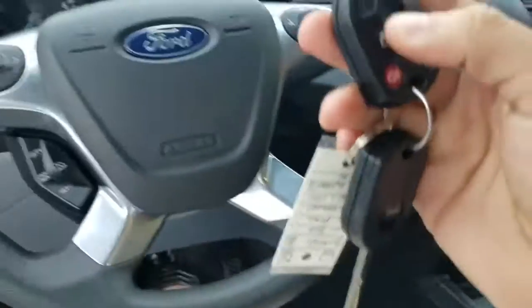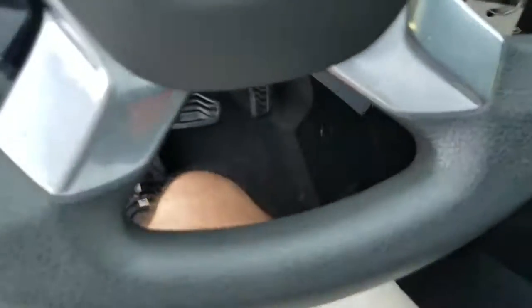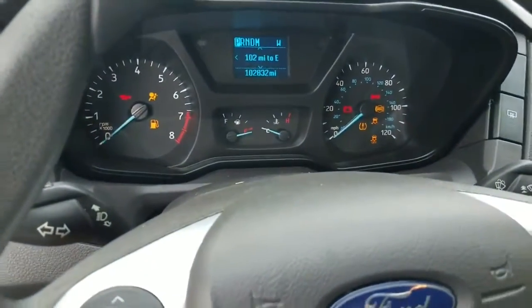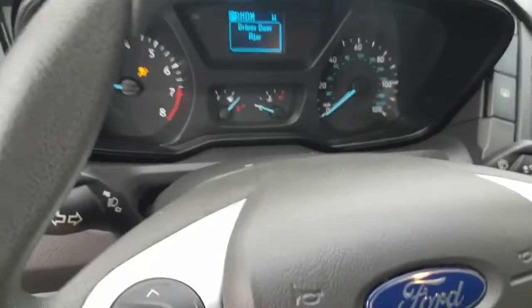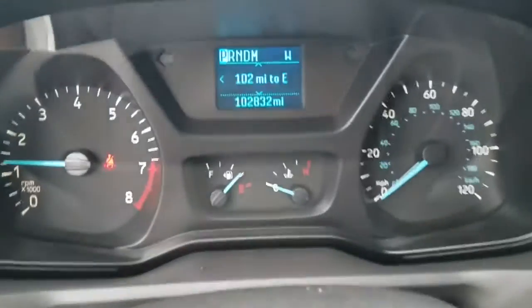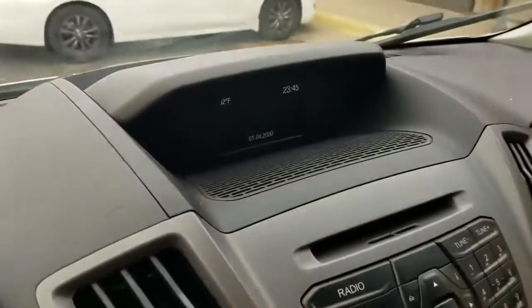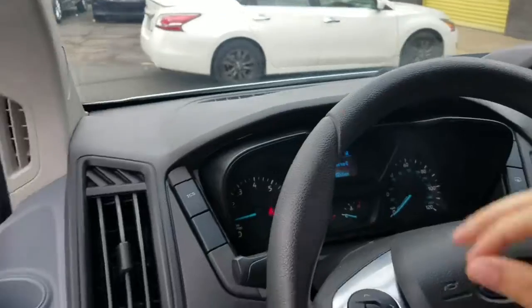We've got two keys — one of them works with the keyless entry, one does not. We put a new battery in it and it still does not work, so the keyless entry doesn't work on that key. If you want us to get a second fully functional key made on your dime, we can, but we want to let you know up front. Current miles: 102,832. It's got the backup camera, which is a great safety feature.